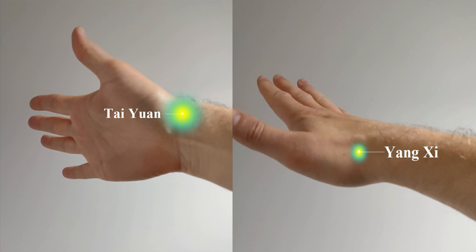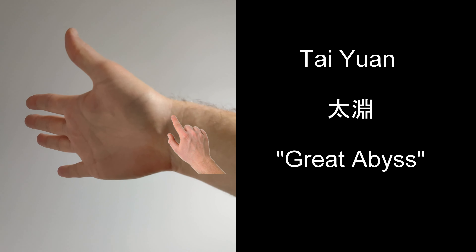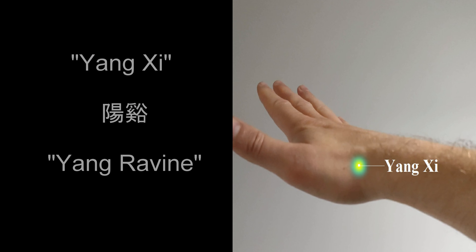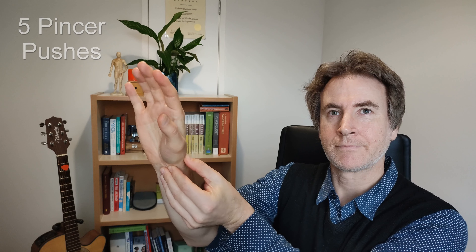Let's start with these excellent points: Taiyuan and Yangtze. Find Taiyuan in the small depression between the wrist crease and the head of the radius bone. Find Yangtze on the radial side of the wrist in a depression that forms between the two tendons of the thumb. You can do this for a minute or so, but for now let's just do five.